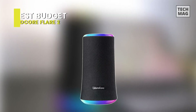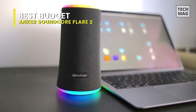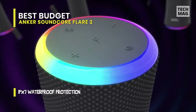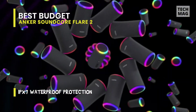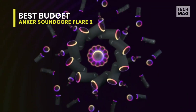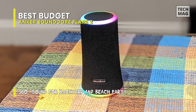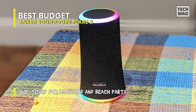Best Budget: Anker Soundcore Flare 2. Soundcore creates audio products that spark emotions through music. This includes true wireless earbuds endorsed by Grammy-winning audio engineers and musicians, over-ear headphones, and Bluetooth speakers to amplify your listening experience. With Bass Up technology, Flare 2 gives your beats the bass they deserve. A custom-designed DSP chip and dual-bass radiators deliver 100% more bass than ordinary portable Bluetooth speakers. Its complete water resistance means your party stays rocking in any weather, and it can even withstand complete submersion in water.